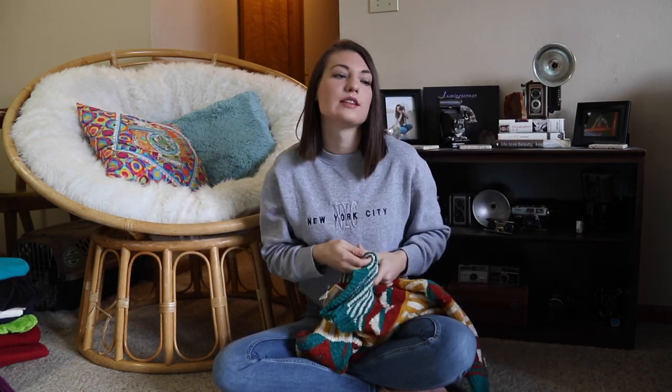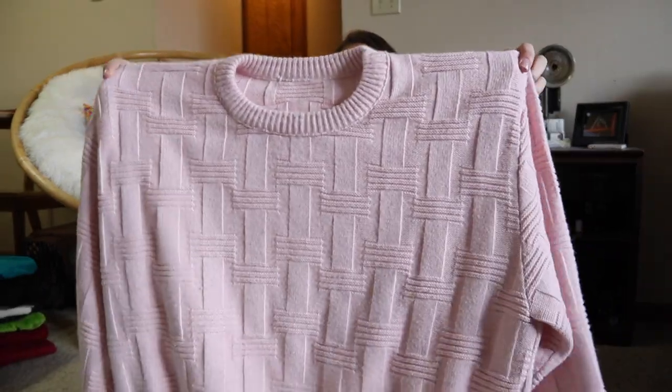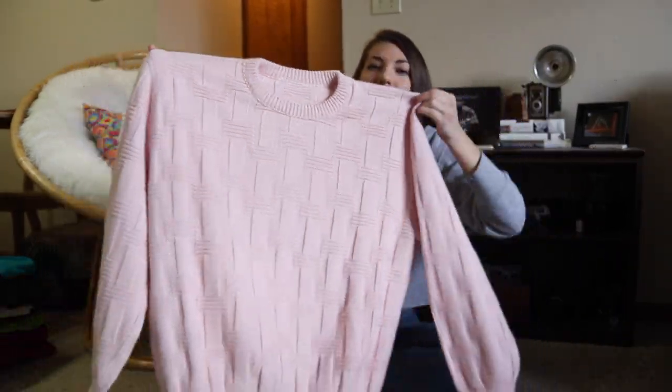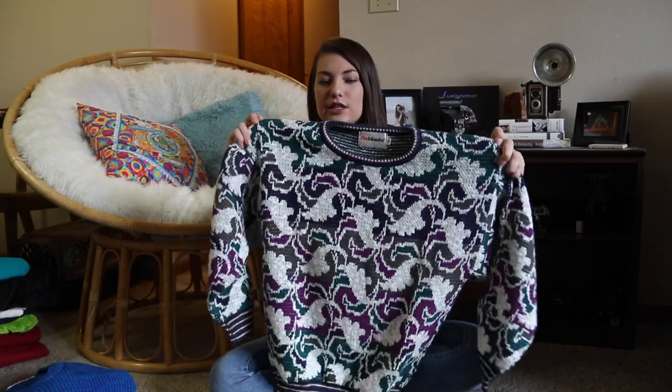It's my most Christmassy sweater that I've found — I love this colorway with the purple and the turquoise. Then this one is one of my favorite finds. I actually wore this to Urban Outfitters a while back and everyone who works there asked me where it was from, which I thought was funny because I got it at the thrift store. They have some really cool sweaters similar that are like $60, and I got this for $1.99. I really love this one because it has some cool beaded detailing on the top, which I think is very unique.